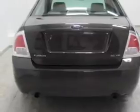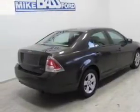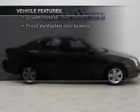The powertrain includes front wheel drive with a solid six-cylinder engine driven by a six-speed automatic transmission. Plus, enjoy these notable features that are included in this vehicle.